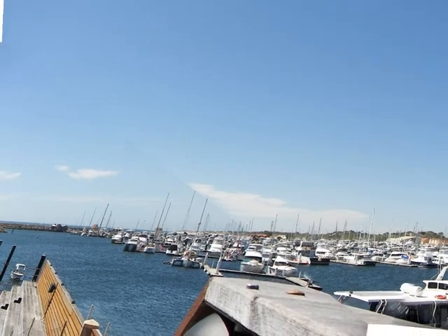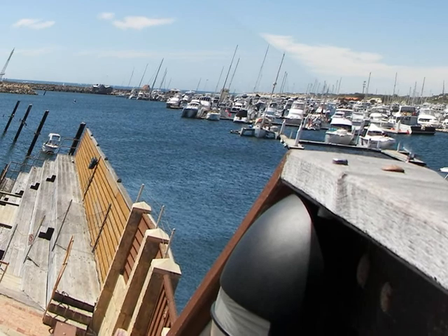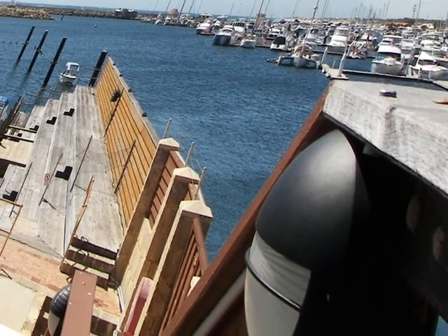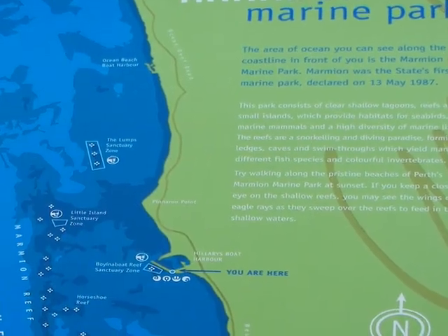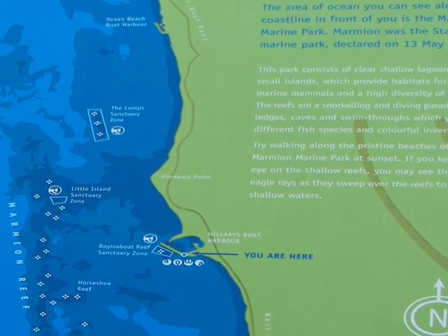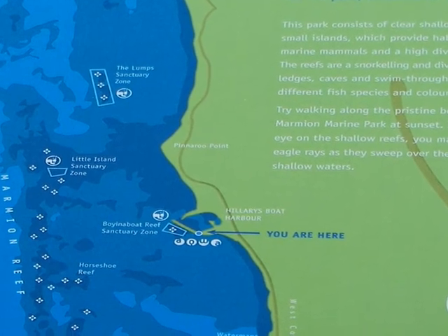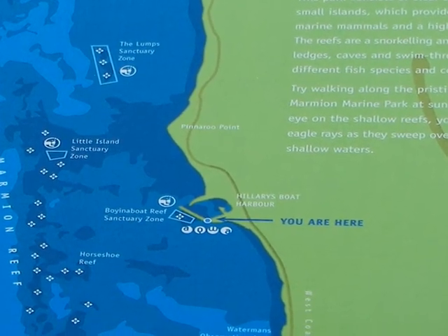It's quite a view from the Aqua Center. We also see the Marmion Marine Park, which lies directly off the boat harbor. It was set up as a marine park at the same time as the boat harbor itself.